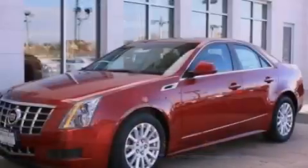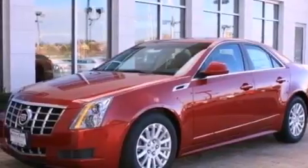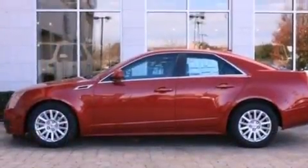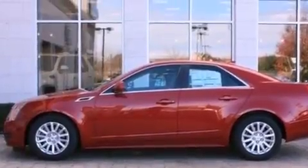An illuminated driver's side vanity mirror, an engine immobilizer theft deterrent system, OnStar, air conditioning with automatic climate control, and a sunroof that enables you to fill the cabin with fresh air at the push of a button.